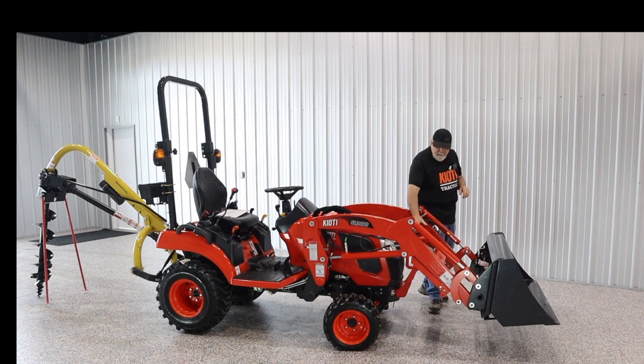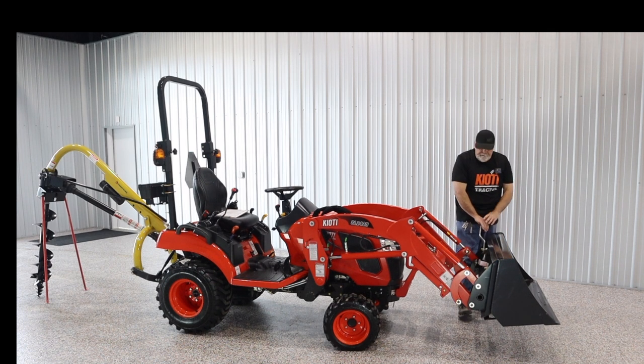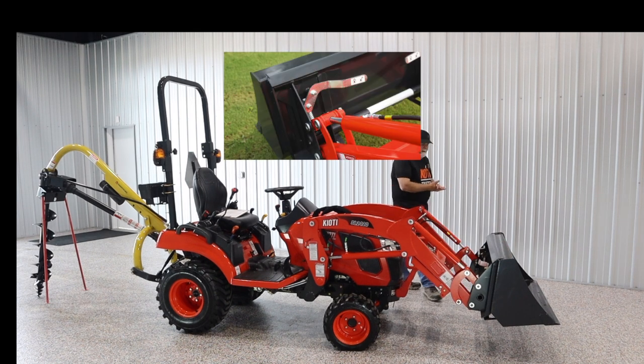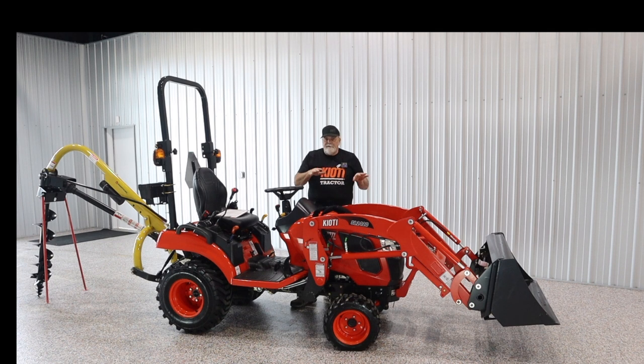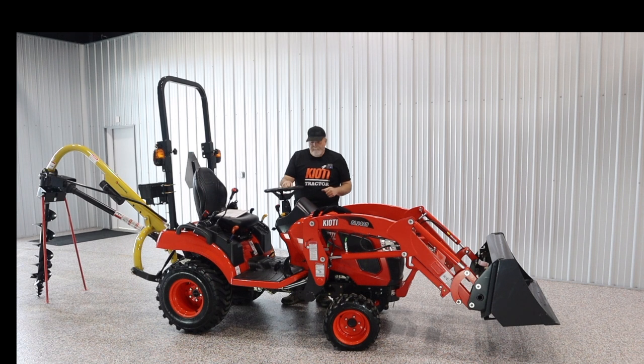The front end loader has a grill guard and something that Coyote's never done on a subcompact — it's got a universal skid steer type bucket mount. The loader lift capacity is 700 pounds, so if you needed to put a set of pallet forks on there to do some stuff moving around, it's set up for it. You can also get a third function valve, so if you wanted a subcompact-type grapple, it's good to go.